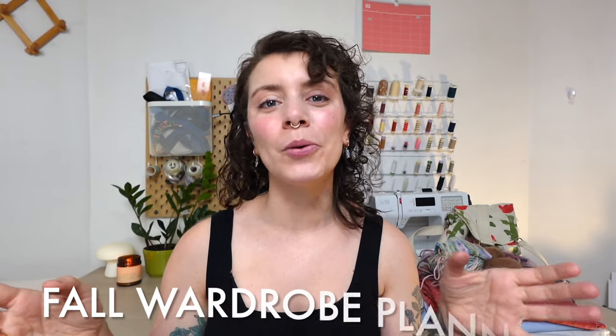Hello my friends and welcome to another video. Today we are talking about my most favorite thing ever and that is fall wardrobe planning. I love fall, I love cozy season and I also love making my own clothes.